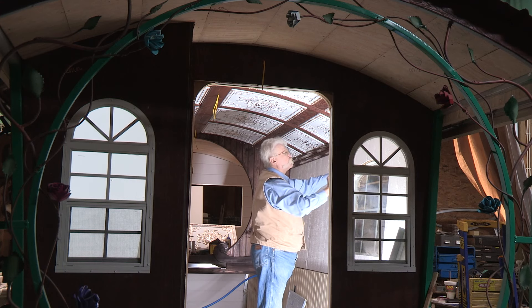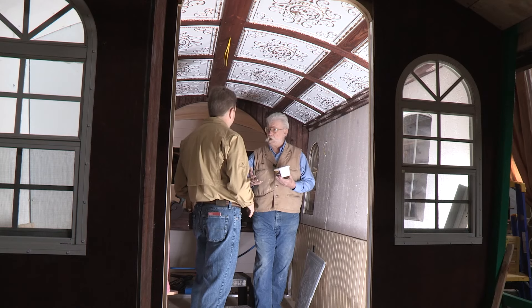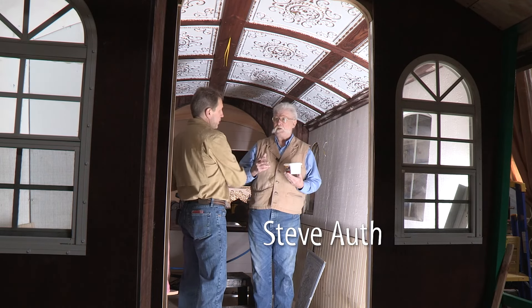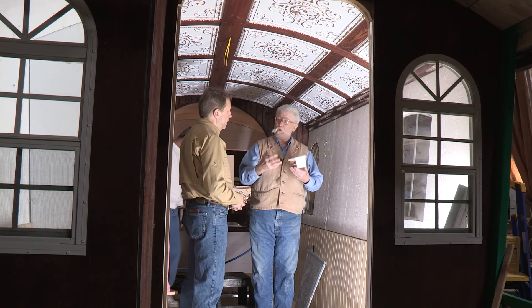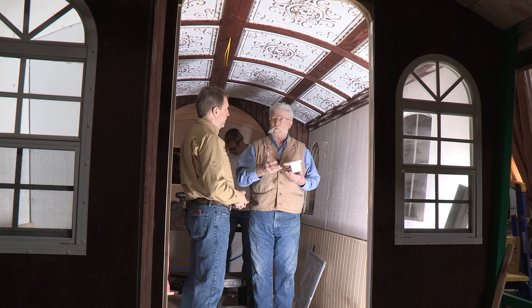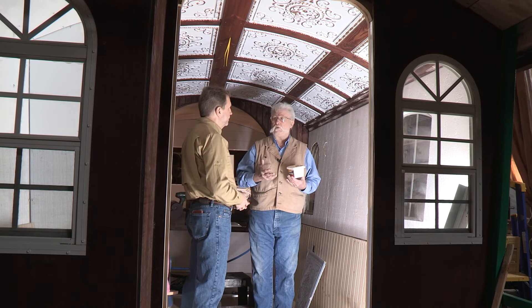We build both wagons and trailers. This one is a trailer underneath it. The distinction is what it's being pulled by and how fast it can go down the road. People want a highway model, something they can really roll around. Some of our wagons, people put them up on trailers, latch them down and haul them around. You can still camp out of those too.